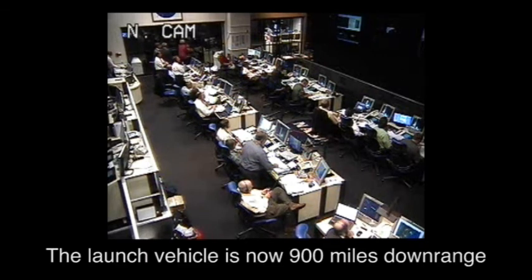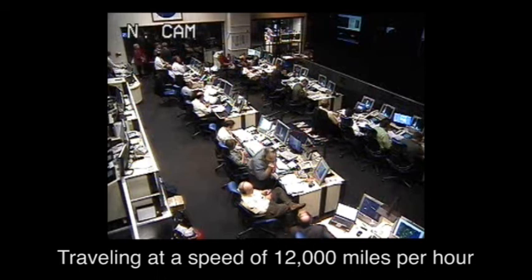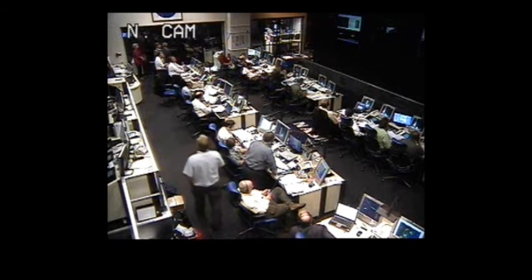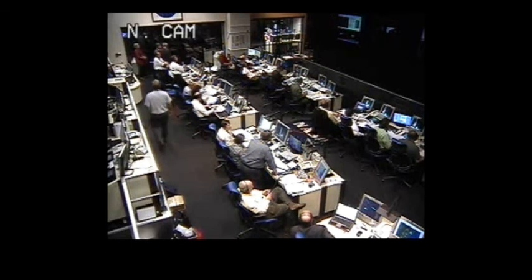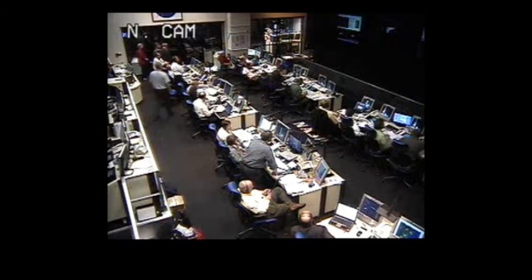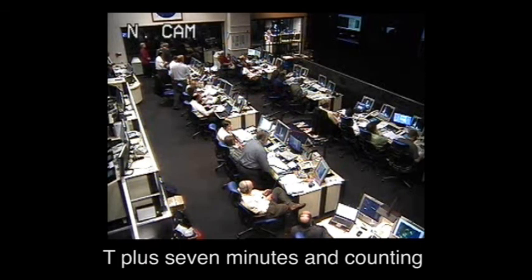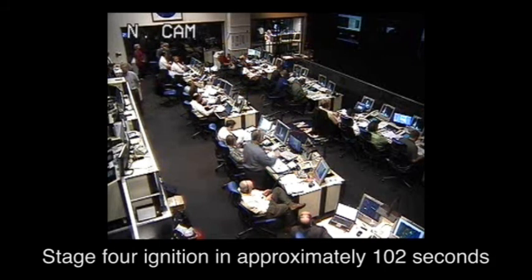The launch vehicle is now 900 miles downrange at an altitude of 230 miles, traveling at a speed of 12,000 miles per hour. T plus seven minutes and counting. Continuing Stage 3 coast; Stage 4 ignition in approximately 102 seconds.